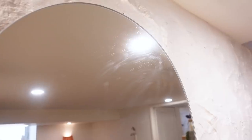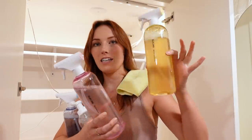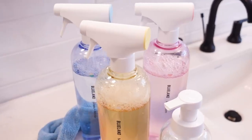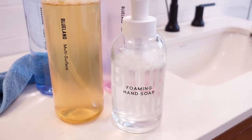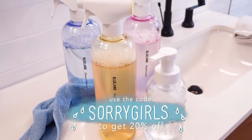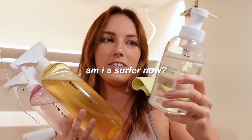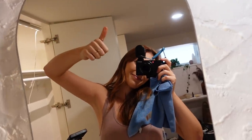Blueland is pretty serious about helping us make the environmentally and money-conscious choice for the long run. I got the Clean Essentials Kit, which has multi-surface cleaner, bathroom cleaner, mirror and glass cleaner, as well as foaming hand soap. If you buy the entire kit instead of individual products, you'll get 20% off plus an additional 20% with our code. Click the link in the description and use code SORRYGIRLS to get an extra 20% off. They're now shipping to the US, Canada, and the UK — it's super exciting that we have products like this. It's 2021 and I'm glad we don't have to use single-use plastic for our cleaners anymore. Cheers to that!